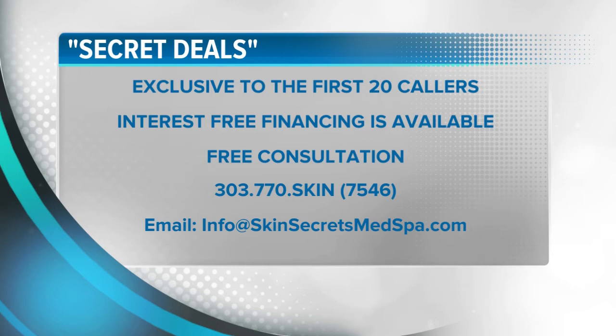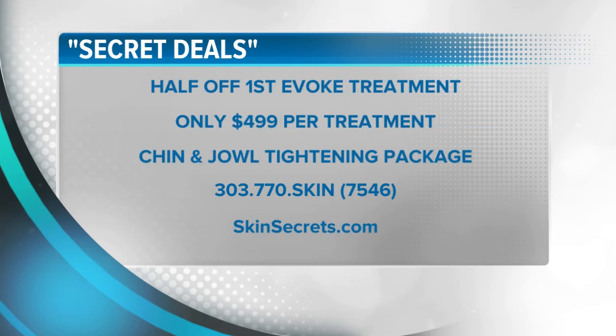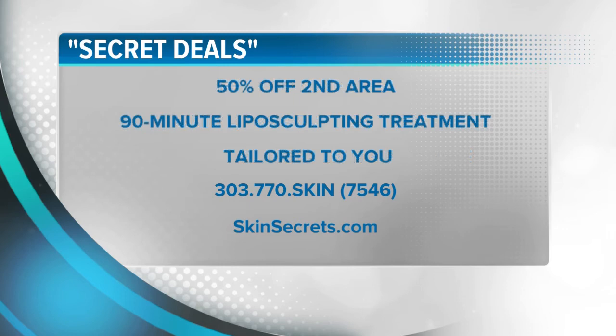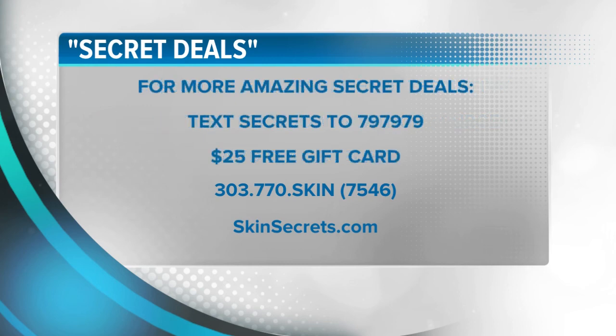This month's Skin Secret steals of the month — exclusive to the first 20 callers. Interest-free financing is available. Call for a free consultation with Dr. McLaren at 303-770-SKIN, that's 7546, or register by email at info@skinsecretsmedspa.com. Try the new Evoke lunchtime jowl and chin tightening for 50% off — just $499 per treatment. Spots are limited. Lose that muffin top and love handles by the holidays — get 50% off your second area with 90-minute liposculpting. Get $500 off the full facelift alternative package. Text SECRETS to 797979, and new clients get a $25 gift card just for signing up. Skin Secrets paid for today's segment.